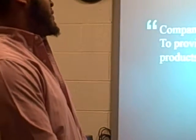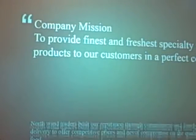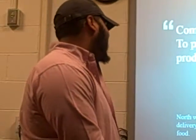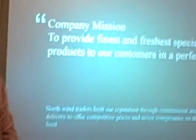The company's mission is to provide the finest, freshest specialty food to our customers in perfect condition. Nothing should damage our reputation through commitment to timely delivery, to offer competitive prices, and never compromise on our quality of food.